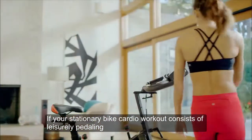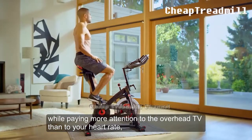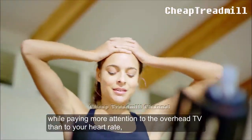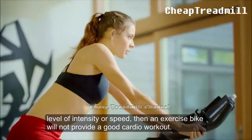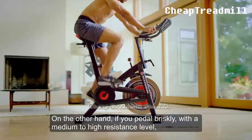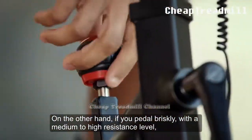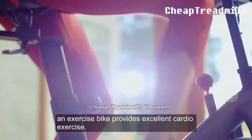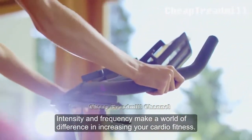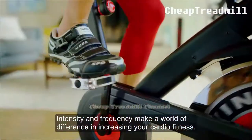If your stationary bike cardio workout consists of leisurely pedaling while paying more attention to the overhead TV than to your heart rate, level of intensity, or speed, then an exercise bike will not provide a good cardio workout. On the other hand, if you pedal briskly with a medium to high resistance level, an exercise bike provides excellent cardio exercise. Intensity and frequency make a world of difference in increasing your cardio fitness.